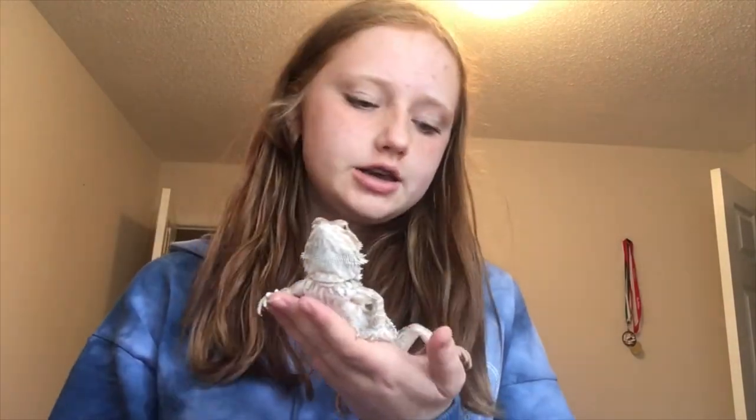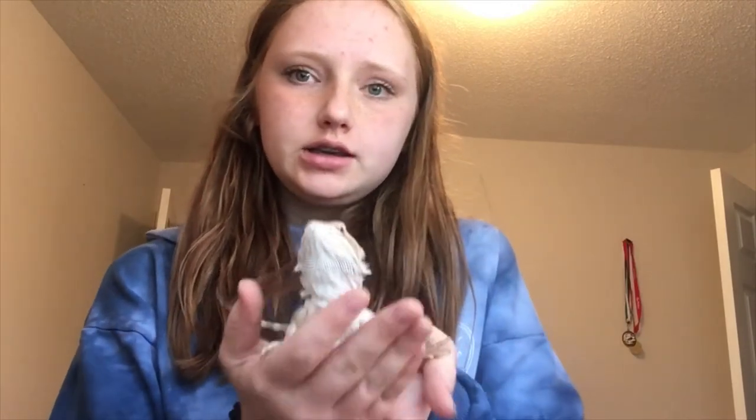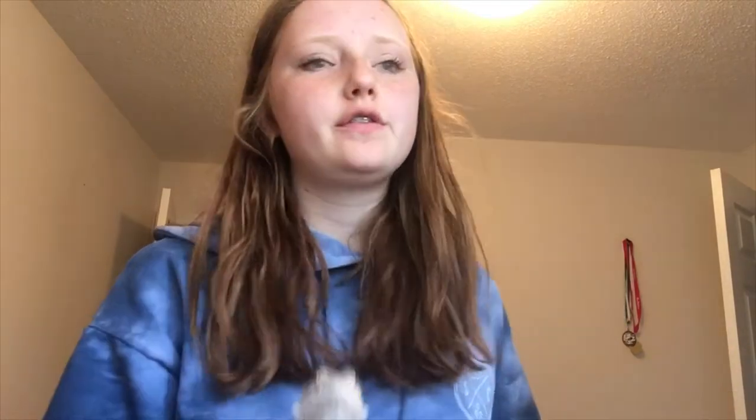Next up is Indie. She is my baby bearded dragon. Technically she belongs to my mom. This is Indie — we're not really sure how old she was. She's actually pretty healthy when she came. Right now she has a bit of tail rot on the end of her tail, but we've taken her to the vet and she's under treatment for that. So yeah, this is Indie.